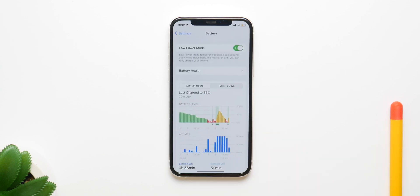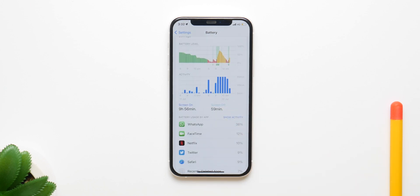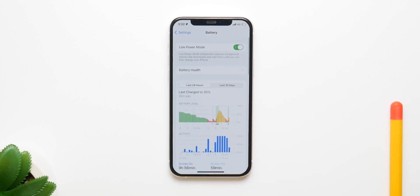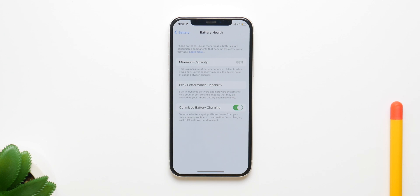One more thing to keep in mind: battery life is going to be terrible. All of these developing-stage versions have terrible battery life, and that is something you have to be prepared for. Battery health will also depreciate and take a big hit when you use these versions, so keep all of that in mind before you go and install the update.